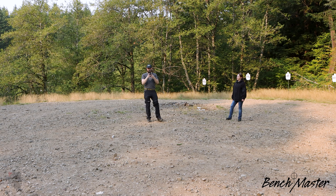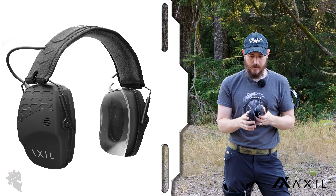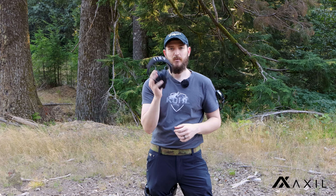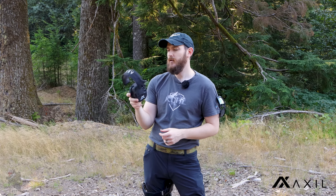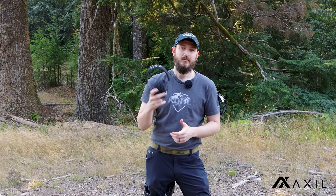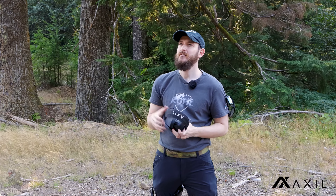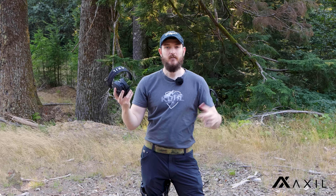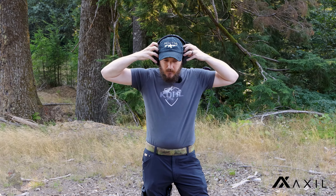So the Benchmaster is definitely usable. Now the AXIL TRACKR Blues — these also have gel ear cups from Noise Fighters that I installed; they come standard with low-density foam cups. The big selling point on these is Bluetooth compatibility, so you can listen to music, an audiobook, or whatever while using hearing protection. I've worn these quite a bit mowing my lawn and do listen to audiobooks that way. The Bluetooth quality of incoming sounds is good — average, not studio quality, but usable as a Bluetooth headphone or headset.